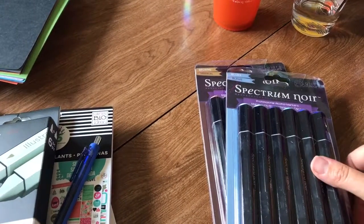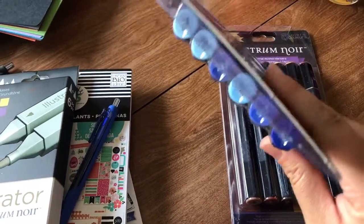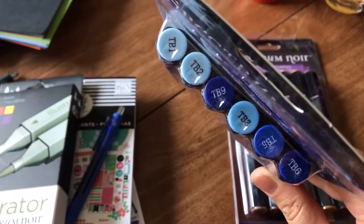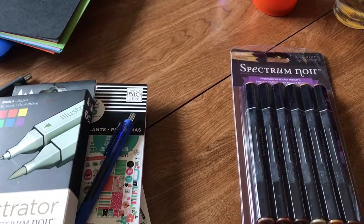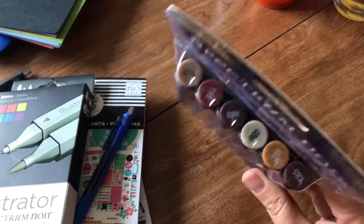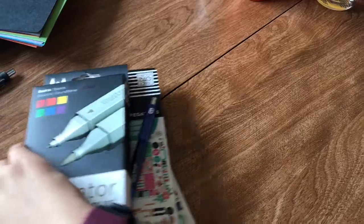I'll probably do some swatches for you guys, and that's probably what I'll put on the website and Instagram so you can see it better, because the tops don't always show you exactly what the color is. You can see how the TB1, TB2, and TB3 are all pretty much the same color — TB3 is a little darker — but the two grays were almost exactly the same yet one is so much darker. I also got browns, and skipped the pink since I don't do a lot of pink things.